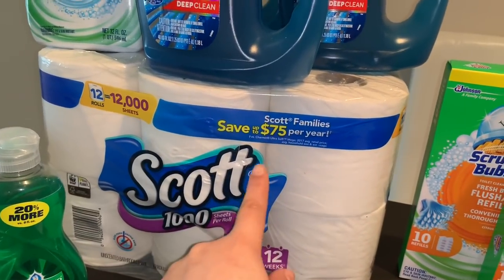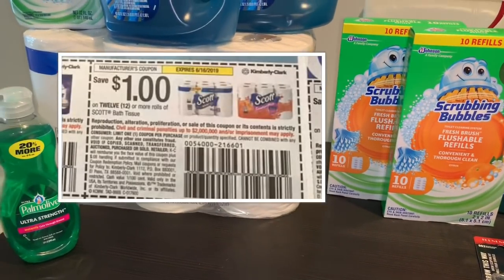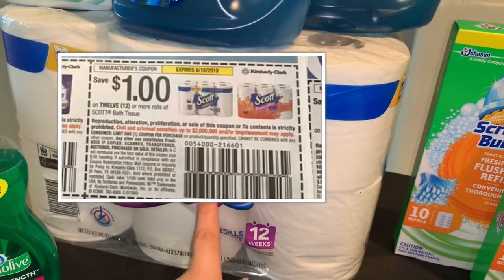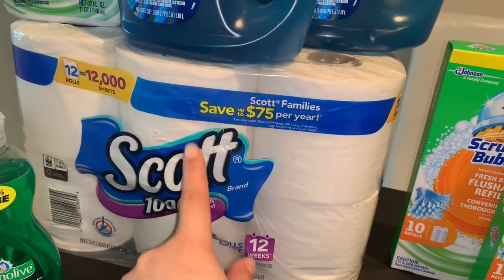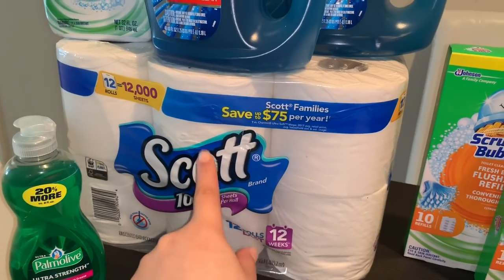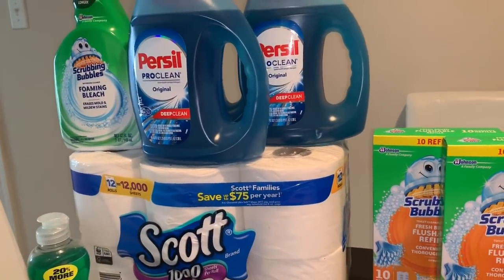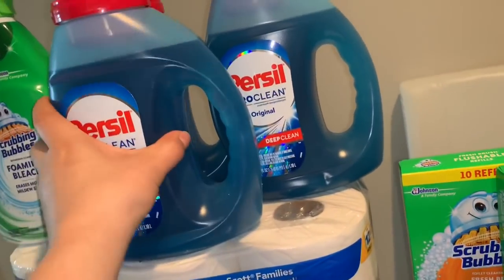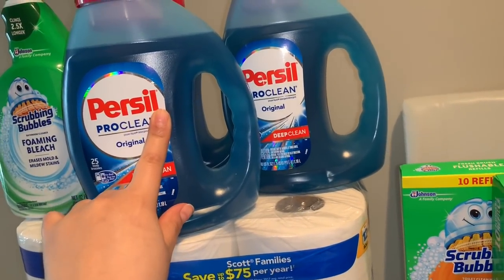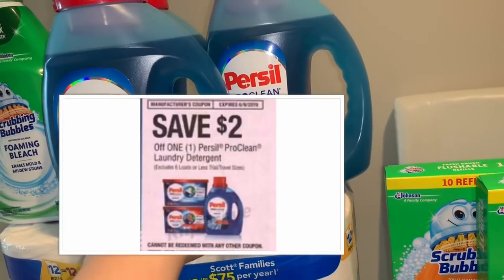For my first transaction I grabbed the Scott bed tissue at a sale price of $7.99. I used a coupon from the 5/19 Smart Source for $1 off one. If you don't have that insert coupon, there is a printable coupon on coupons.com for 50 cents off this product. I also got three of the Persil liquid detergent, on sale this week for $4.94 each, using three coupons for $2 off one from the 5/12 RetailMeNot insert.